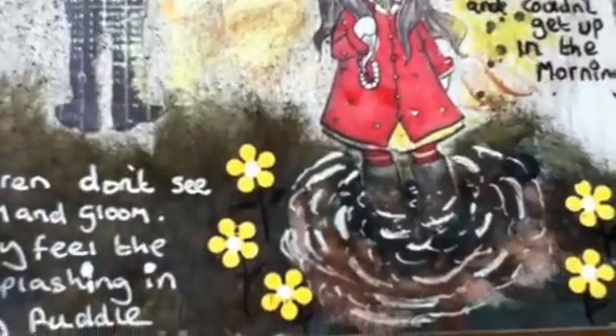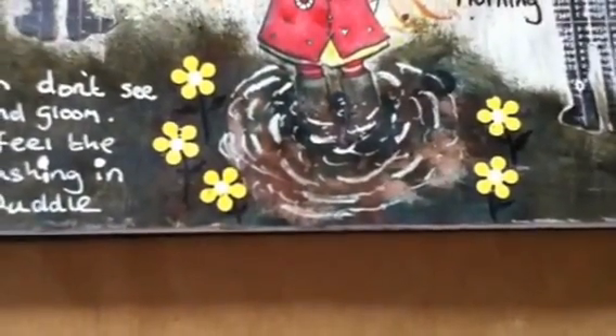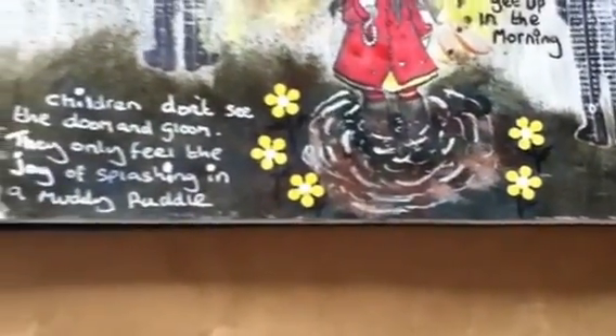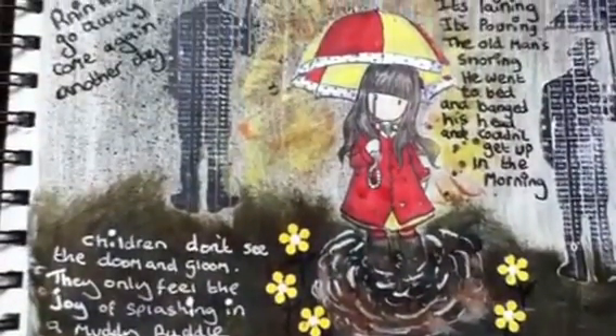I was quite pleased with how the water in the puddle turned out, because I'm not really an artist, so it was quite a miracle for me that it actually ended up looking like a puddle. Then I've just added some journaling.